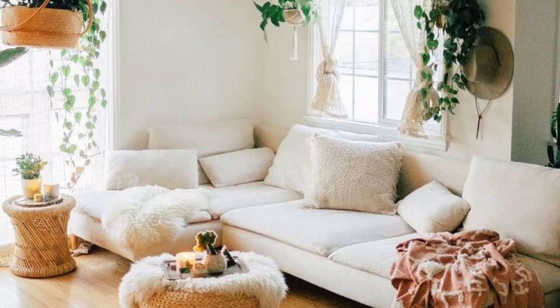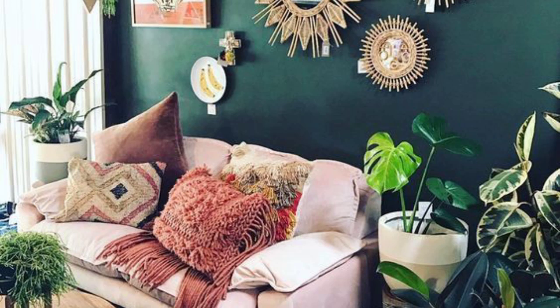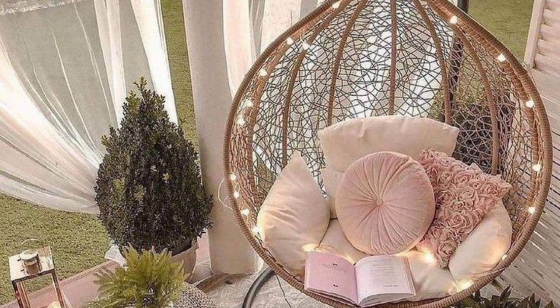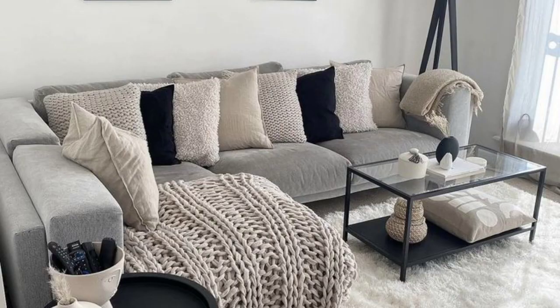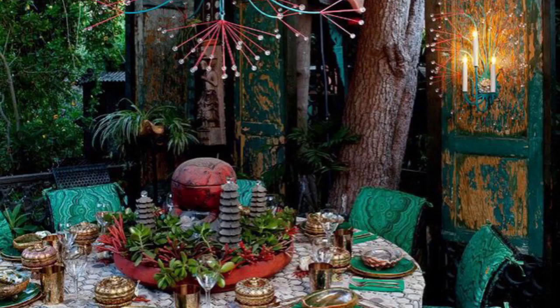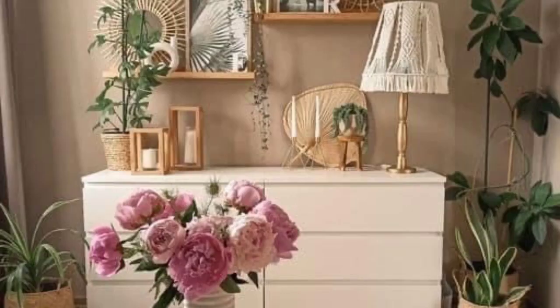Welcome guys, today we will talk about Bhu Glam interior design. Bhu Glam, also known as bohemian glam or boho chic, is an interior design style that combines the eclectic and carefree elements of bohemian aesthetics with the luxurious and glorious touch of traditional and contemporary design. It's a perfect blend of relaxed, artistic, and opulent elements creating a unique and visually striking space.